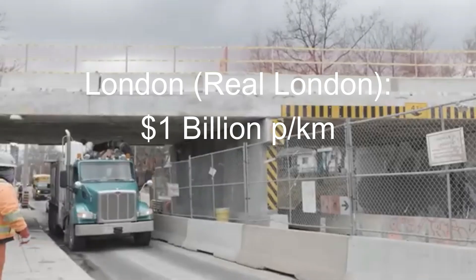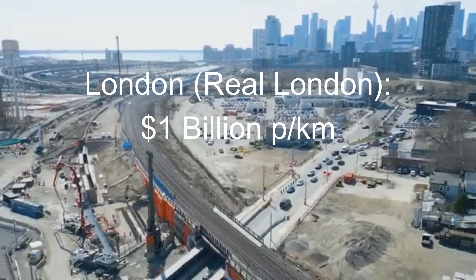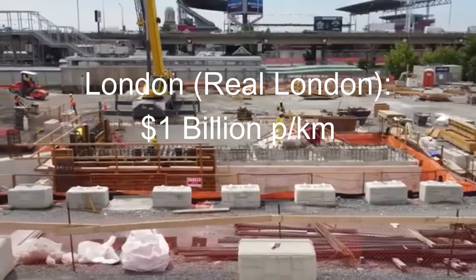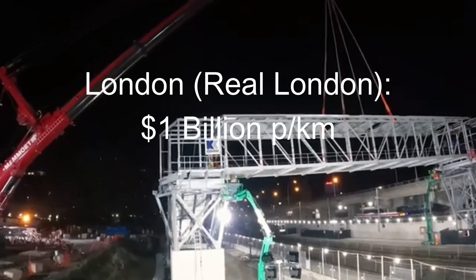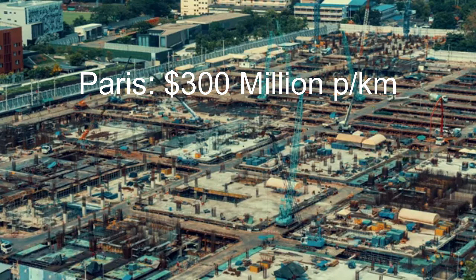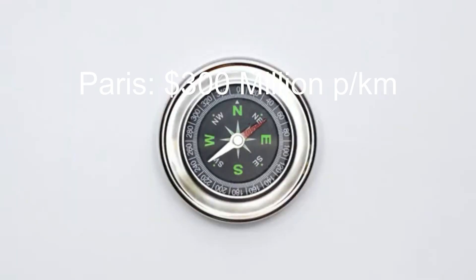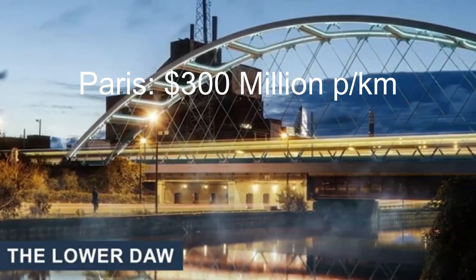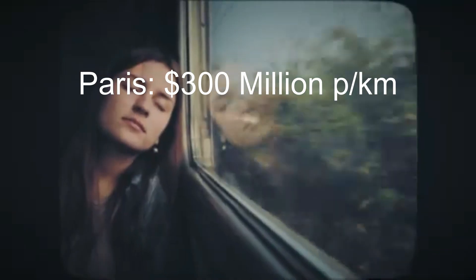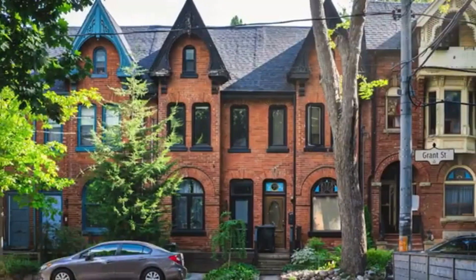London's Crossrail project, its 21-kilometer tunnel system, ended up costing around $1 billion per kilometer. Like Toronto, London must account for heritage buildings, complex underground utilities, and strict safety and environmental regulations. The Paris Grand Paris Express project involved 200 kilometers of new metro line, with costs averaging about $300 million per kilometer — notably lower than Toronto's recent projects. Paris achieved lower costs partly by establishing a centralized project management structure and streamlining regulatory processes.